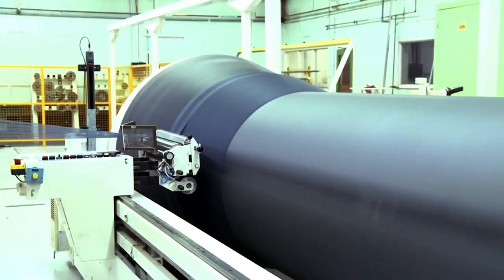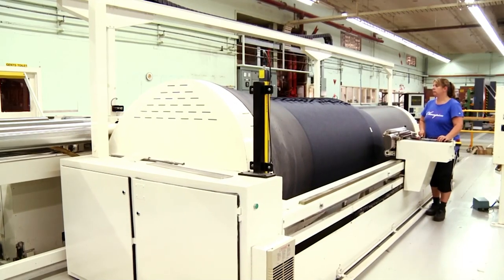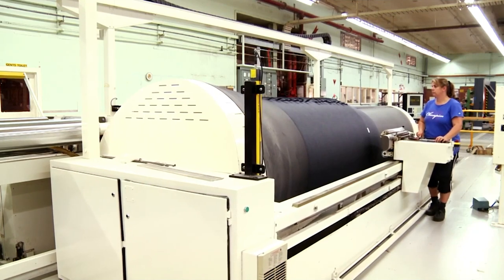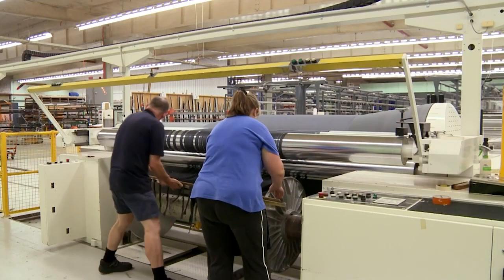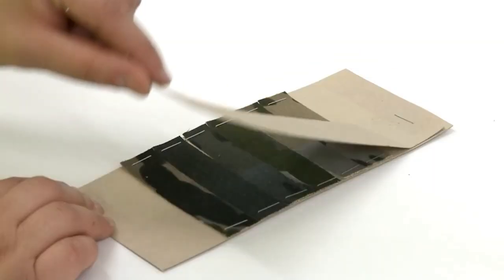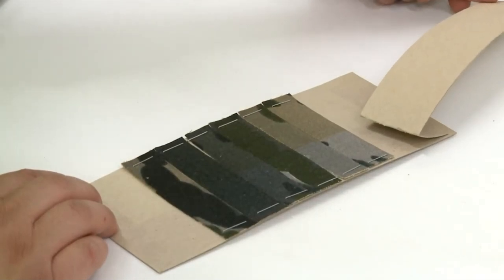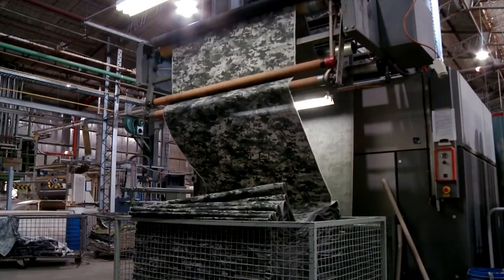In today's environment, it is critical that we retain the sovereign industry capability to manufacture textiles and garments in Australia. This helps us sustain that capability and provides jobs in Wangaratta at our factory. And even more than that, it helps drive a multiplier economy — one job in Wangaratta is creating four more jobs in the local economy.